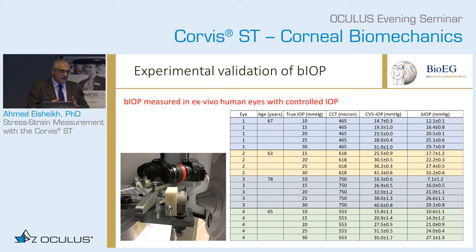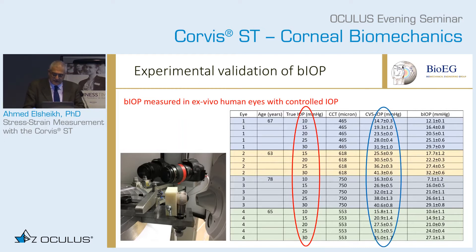The BIOP has been validated several times, starting with experiments. You take human eyes, control the pressure in them, use the Corvis to measure the IOP, correct the reading, and see how they compare. These are the true IOP readings, these are the Corvis uncorrected IOP readings — quite different from the true IOP. With the correction, the BIOP, you get more accurate estimates of the true IOP.